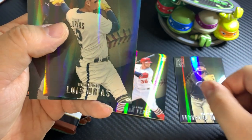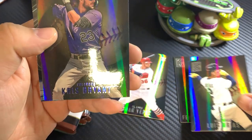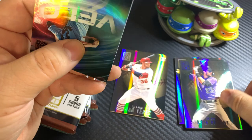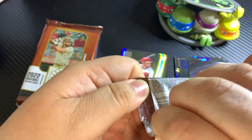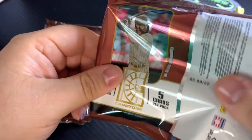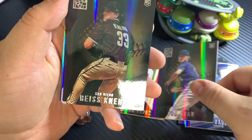There's a rookie card. Luis Urias. Chris Bryant, blue foil. And then Kevin Gossman. The card itself is very nice — I cannot complain. It's a lot better in person than what they look like.